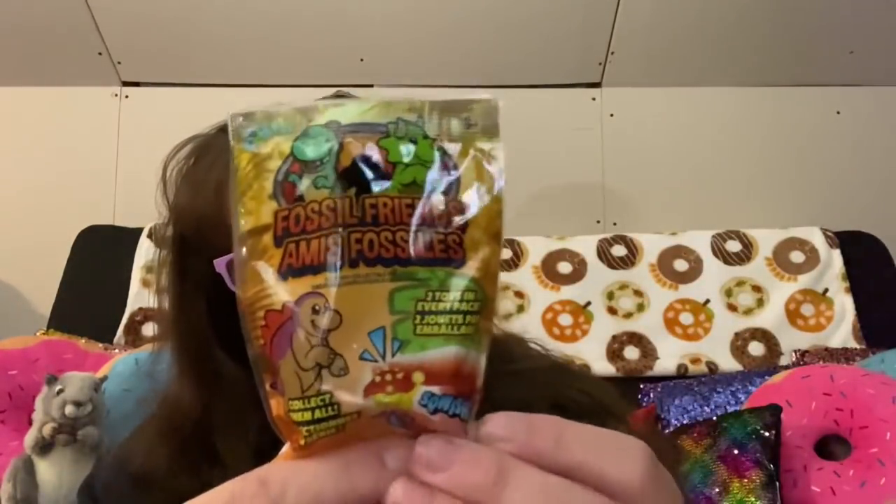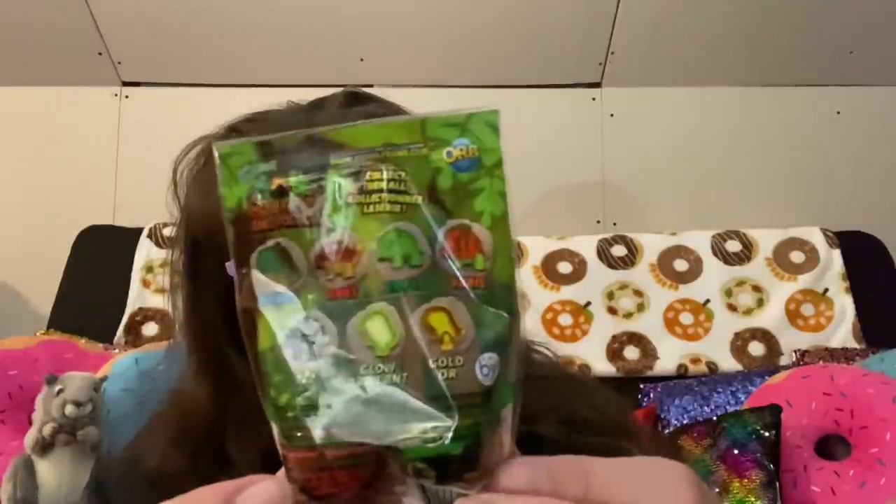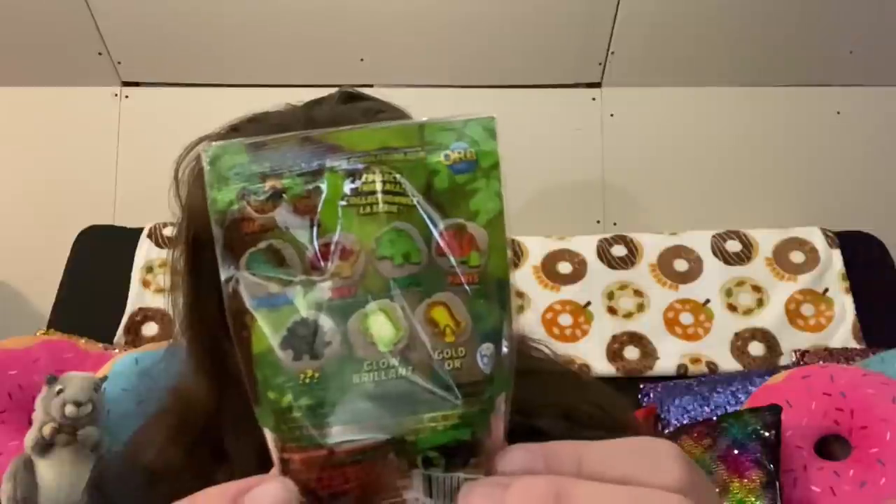I've never seen or heard of this one before — it's called Fossil Friends. You can collect them all, though it doesn't say how many there are to collect. I just thought wow, I've never seen one like this before, so I grabbed a couple.